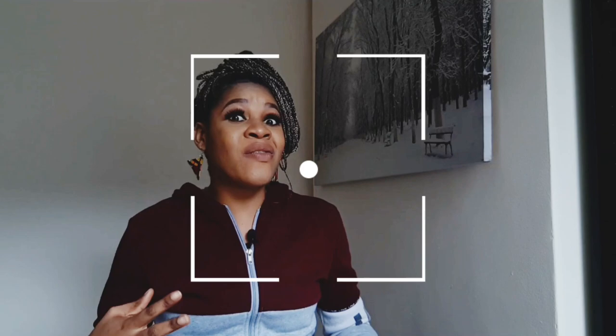Welcome back to my channel — and if this is your first time, welcome to my family! I'm KK Large. I hope you subscribe and like this video. If you're a returning subscriber, thank you so much for coming back. If you're not subscribed, please do well to subscribe.